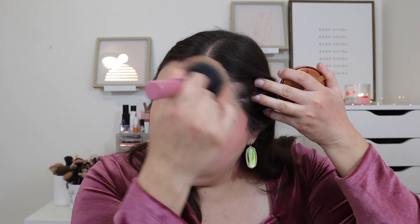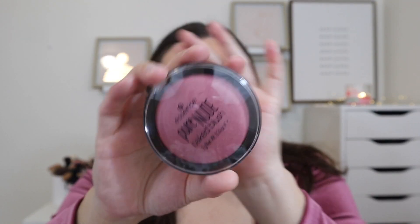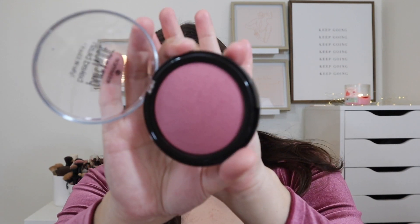I want to go in with some bronzer because I look very fair right now. I'm using my Rimmel Natural Bronzer in the shade Sunlight, just to bronze up the complexion and give some life to the skin. Then I want to add a little more blush because powdering my face took away some of that color. I'm going in with my Essence Pure Nude Blush in Berry Cheeks using the Morphe A58 brush — I felt it would match my top really nicely.